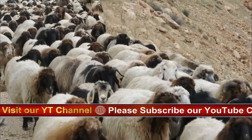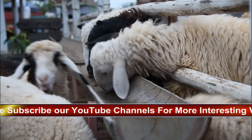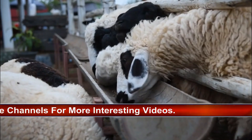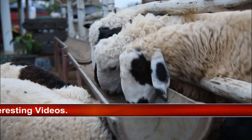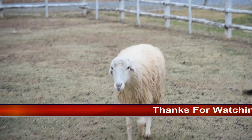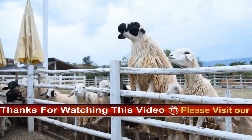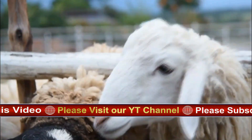Behavior and Temperament: Angora goats are known for their social and friendly nature. They thrive in the company of other goats and often form close-knit groups. This social behavior makes them well-suited for farming environments. These goats are also known to be intelligent and curious, exhibiting a keen awareness of their surroundings, making them enjoyable and engaging animals to interact with.